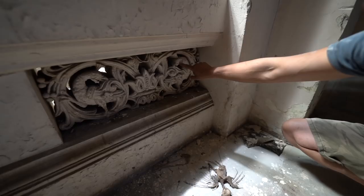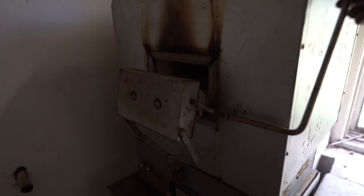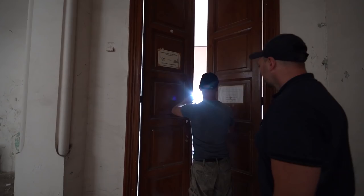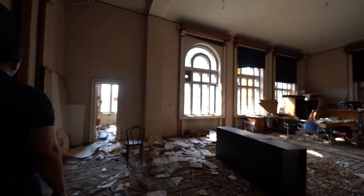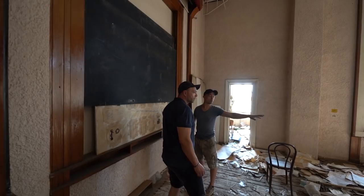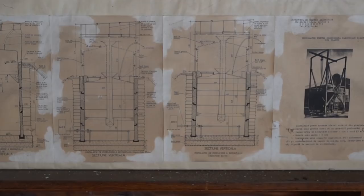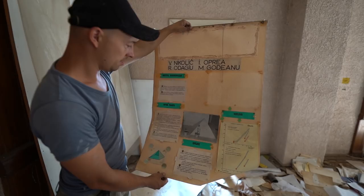You can see how decayed this place is — when you touch it, it just comes off. There's some kind of oven over there. Too bad it's just one big mess, everything is just stacked. It was an auditorium I guess, a bigger room. This is for big industrial installations.